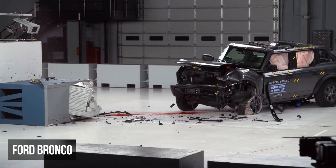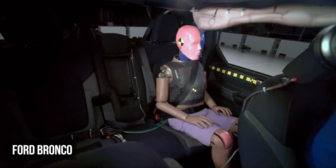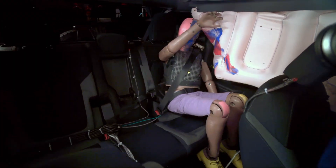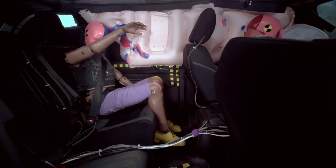In the moderate overlap evaluation, the Ford Bronco earned a marginal rating. The rear passenger dummy showed vulnerabilities that contributed to the low score, including moderate head or neck and chest injury risks.